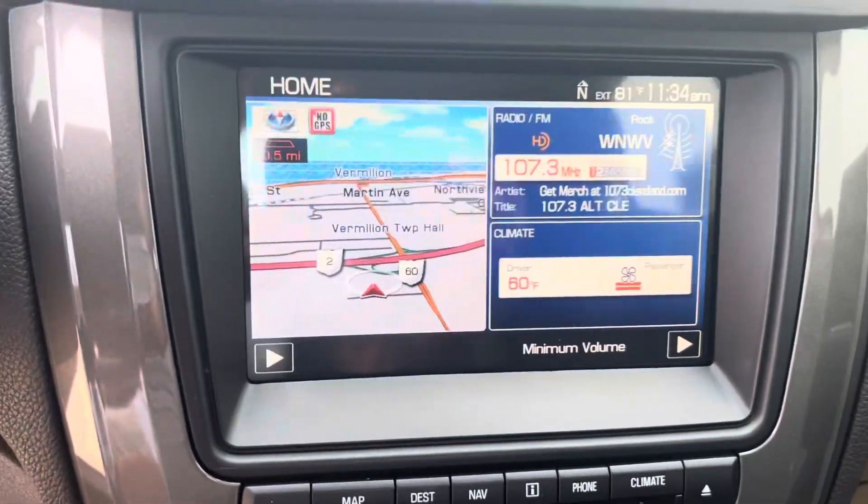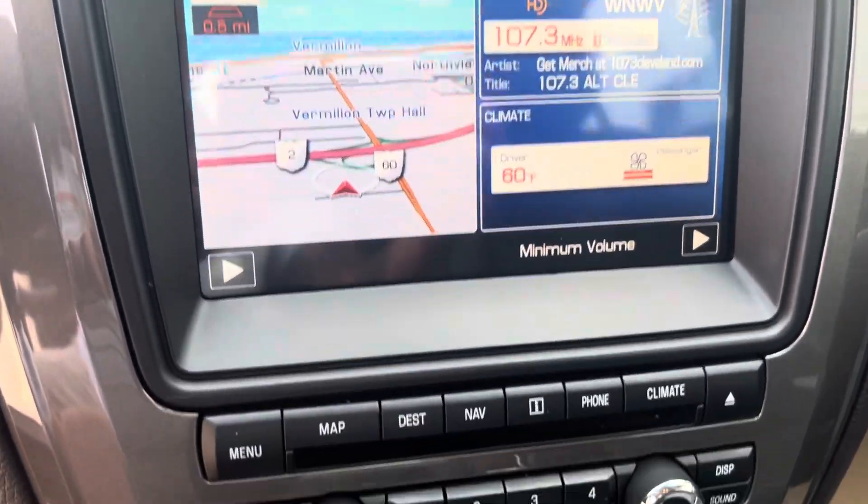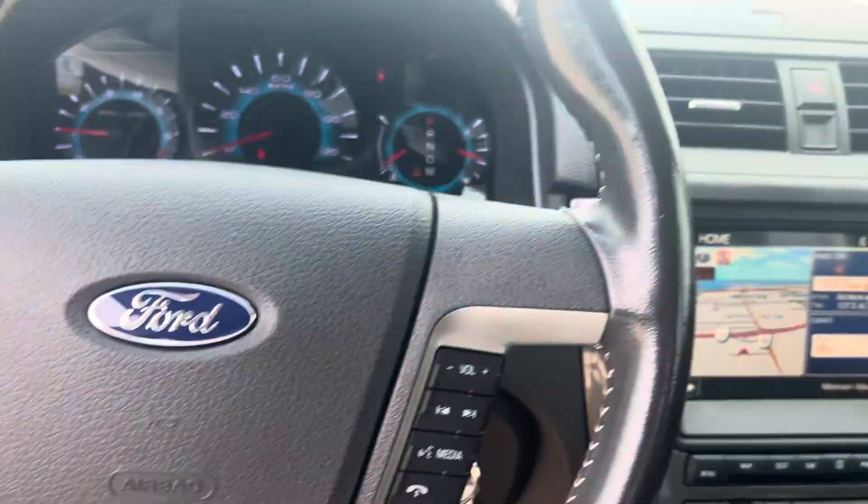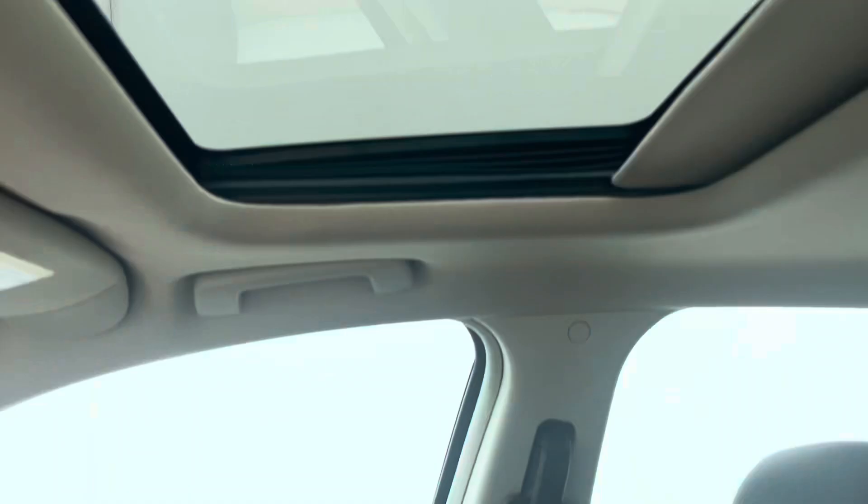You've got your navigation and all that good stuff. Super clean. Heated seats, like I said. Little sunroof up here. Very clean vehicle — we didn't have to do a whole lot to it.